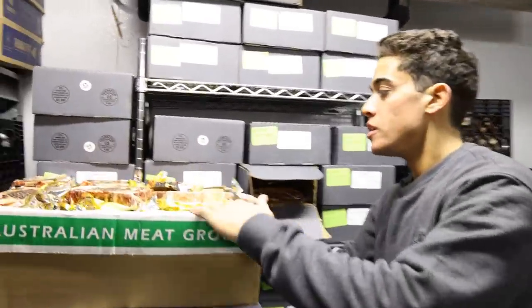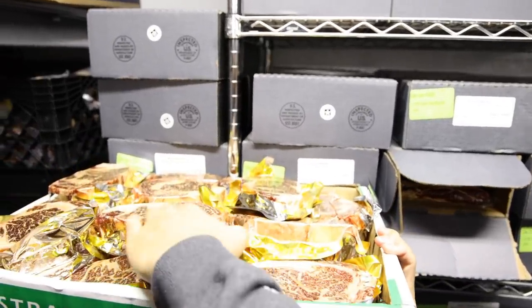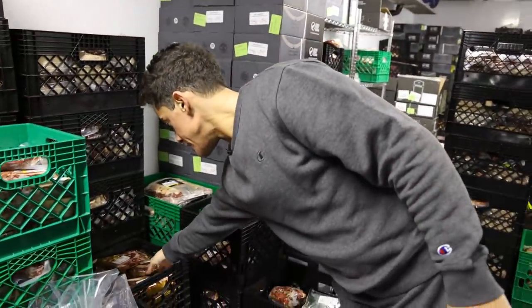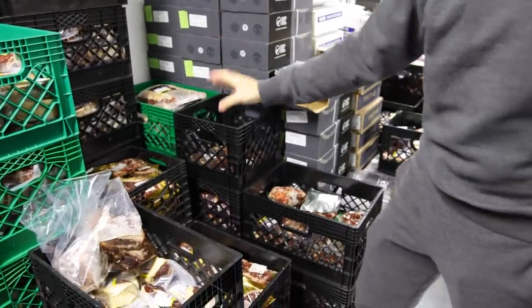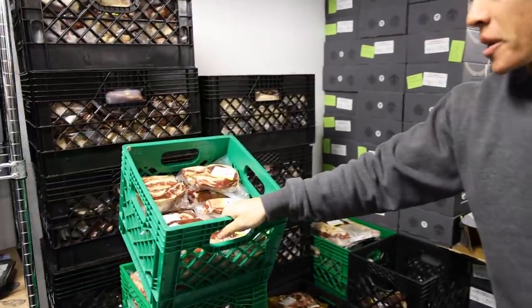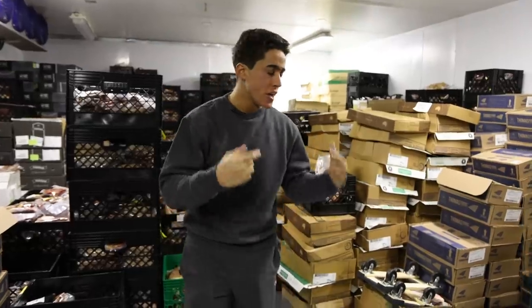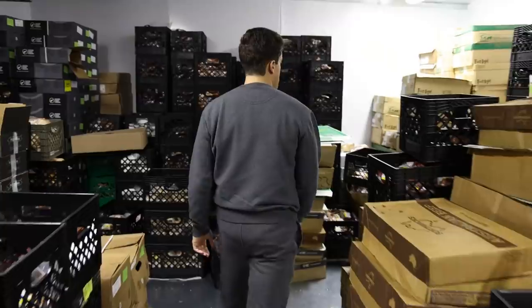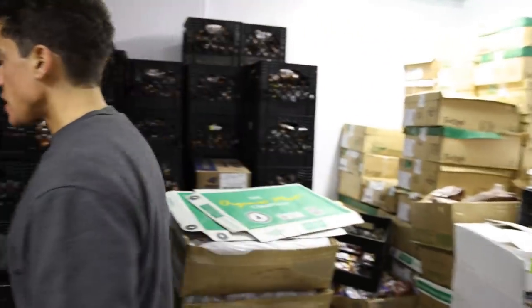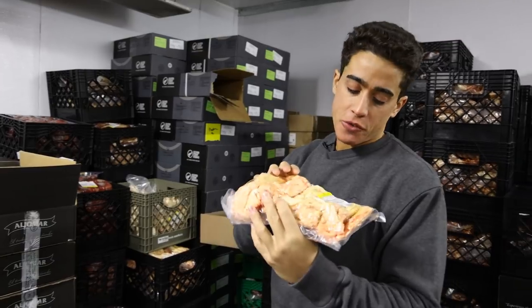We have the prime ribeye back in stock this week — incredibly high marbling, actually almost higher than most of our wagyu steaks. We still have wagyu steaks too: the ribeye and the New York strip, which are 12 ounces. The prime ribeye is one pound. We've got the one-pound beef belly back, the whole beef belly, one-pound venison, marrow bones all cut and packaged at about one and a half pounds with two femur bones, and the beef suet fat packaged in three pounds.